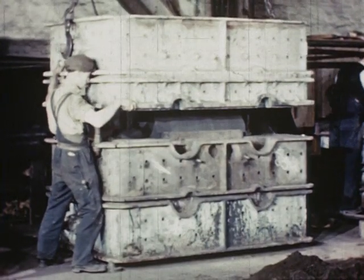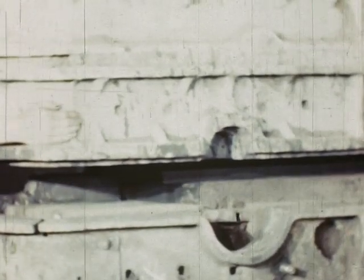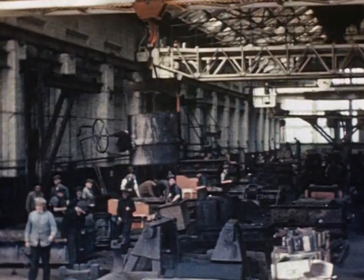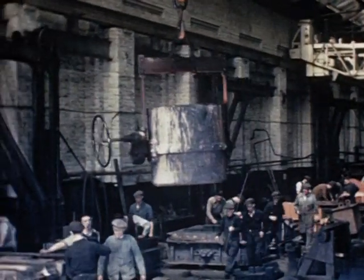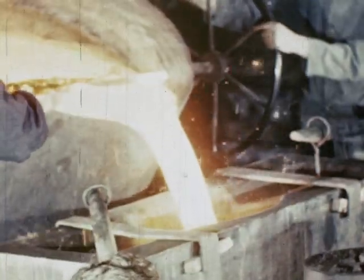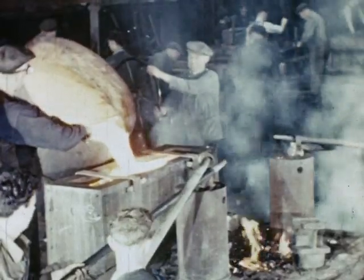Most moulds are stoved, cores placed in position and then carefully closed in preparation for casting. In this great moulding shop, six tonnes of molten iron are brought to the cylinder mould. British locomotive builders produce iron, steel, and non-ferrous castings to ensure the exact physical properties required for each component.